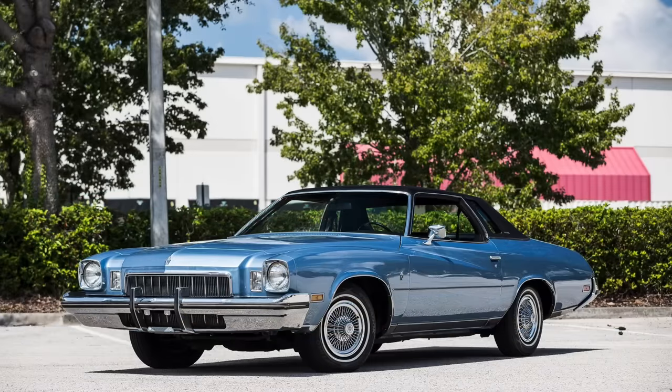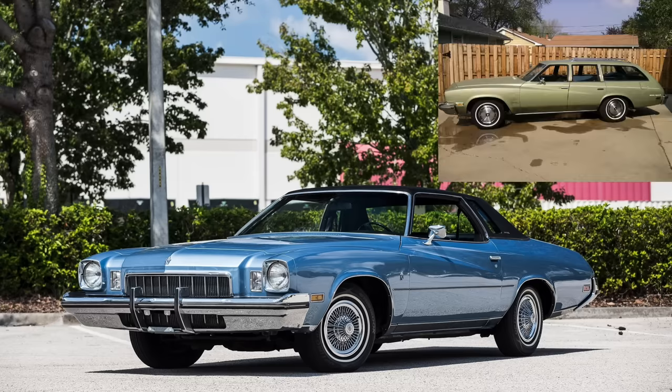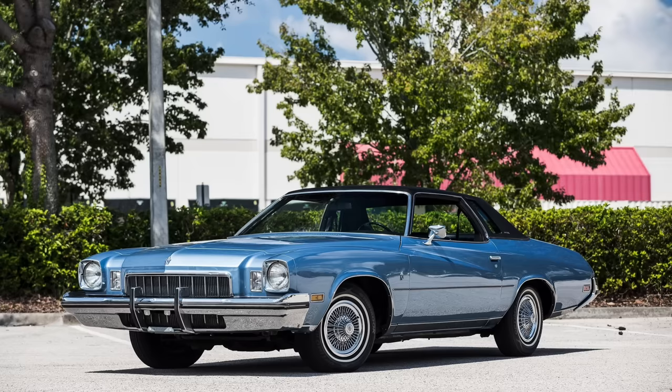Here you have the production 1973 Regal. The Regal nameplate was introduced in 1973 and it was really the Century Regal. The Century nameplate was brought back for 1973, and you had the base Century, the Century Luxus, and the Regal — available in two- and four-door form, and there was also a wagon. There were a number of body styles, all new for the 1973 model year.